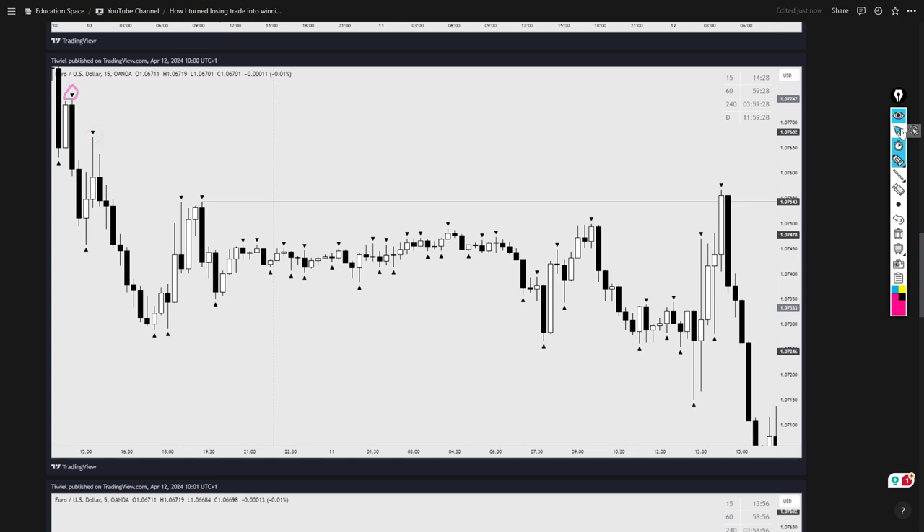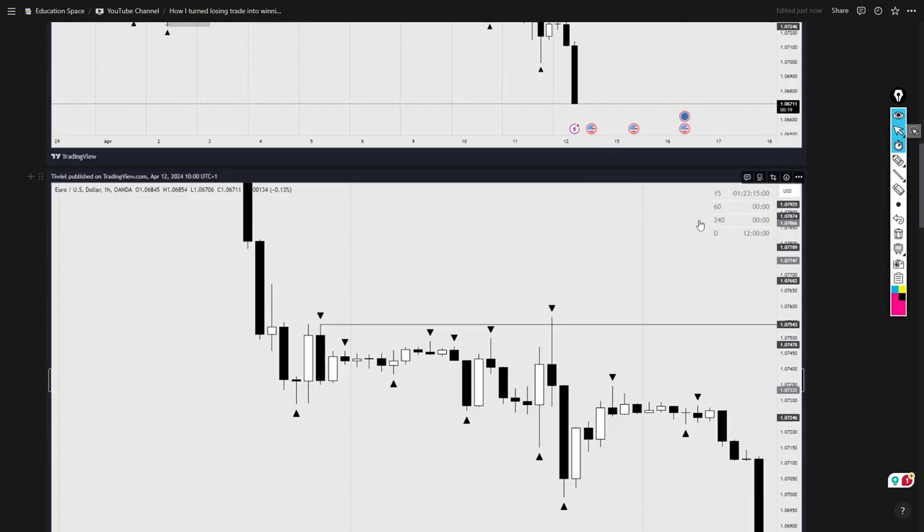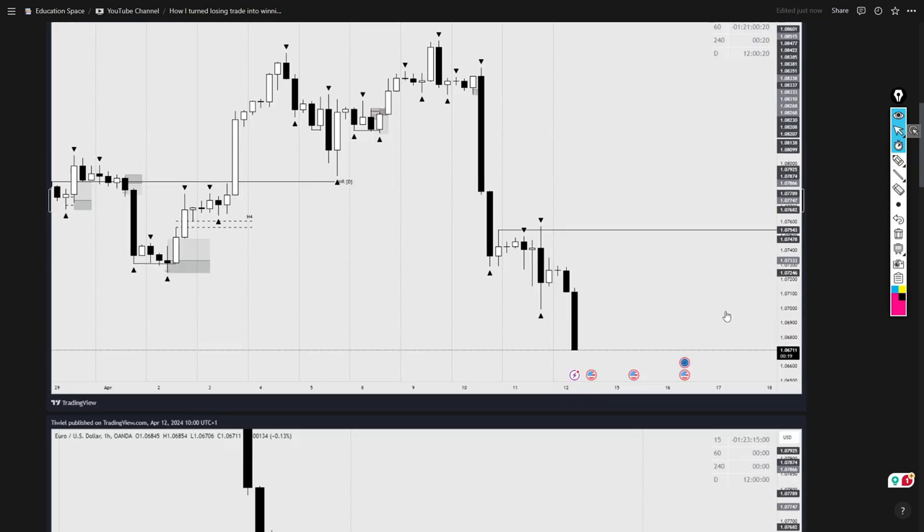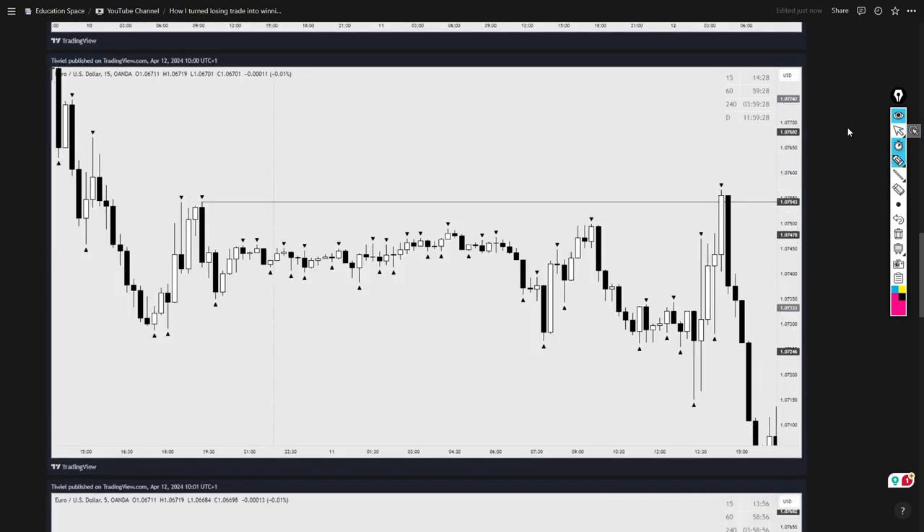I didn't see enough strong continuation to the downside, so I was waiting for some slight move to the upside that would confirm we would eventually take out these fractal highs. Unfortunately, I was aiming for all these highs right here, around this particular level, but what we eventually did was take out just the previous high and then had a really strong bearish candle closure.